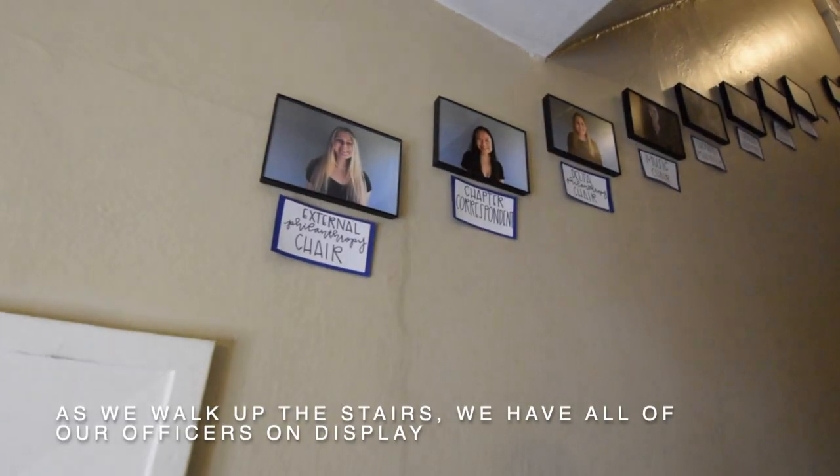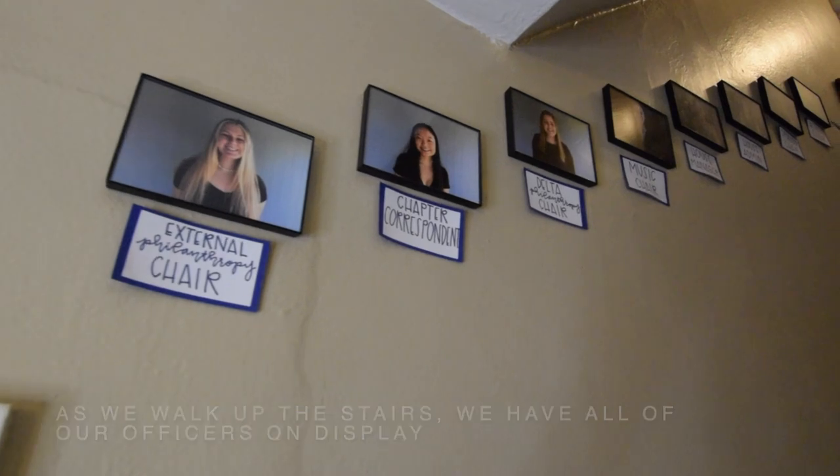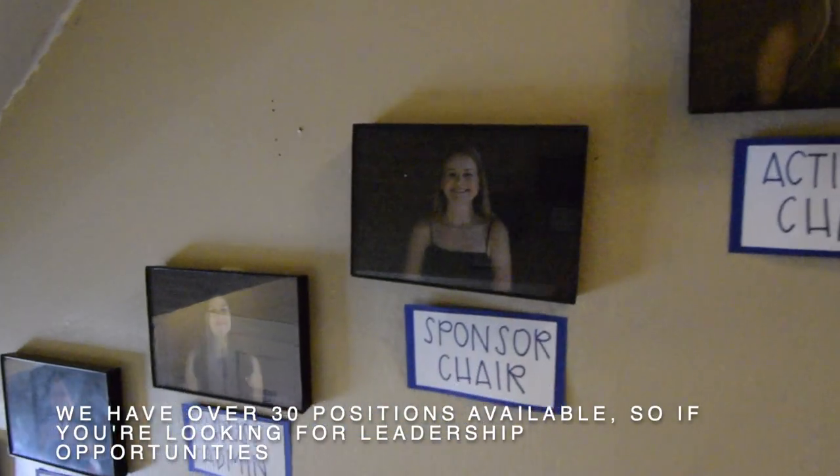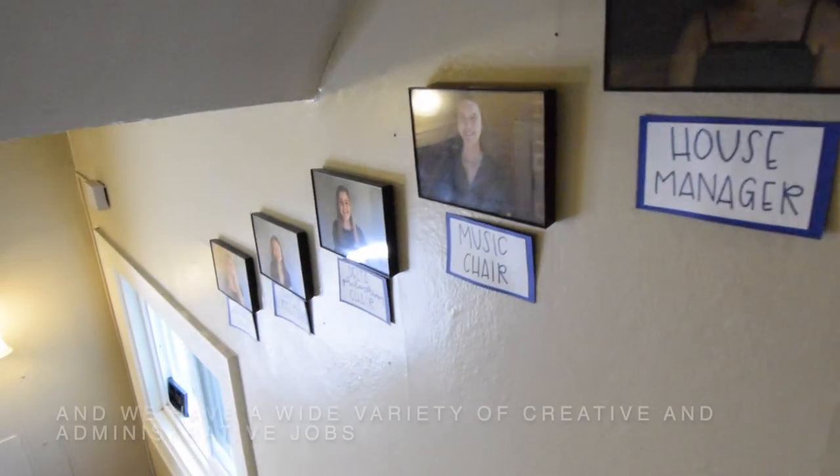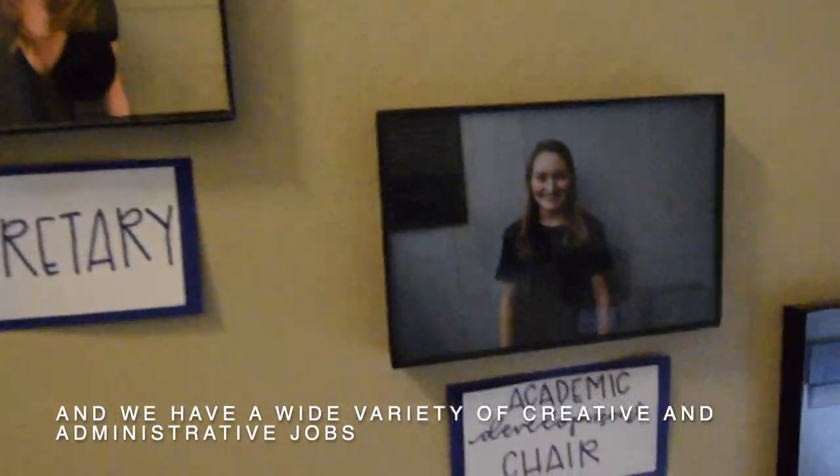As we walk up the stairs, we have all of our officers on display. We have over 30 positions available, so if you're looking for leadership opportunities, Tri-Delta is a great place for that. We have a wide variety of creative and administrative jobs.